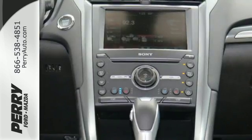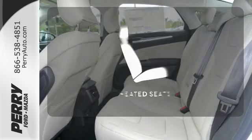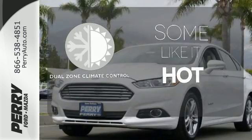This sleek and stylish vehicle is all about the details with superb craftsmanship inside and out. Wrap yourself in the comfort of heated seats. Dual zone climate control lets you and your passenger pick a personal temperature.